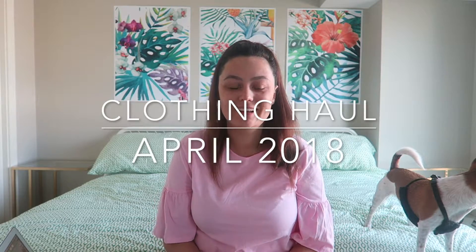Hi everybody, welcome back to my channel. Today I'm just going to be doing a clothing haul of everything that I bought the other day when we went shopping — it was actually last week — to Cross Iron Mills and the Chinook Center. I didn't get too many things, but I got everything that I needed, which is the most important thing.